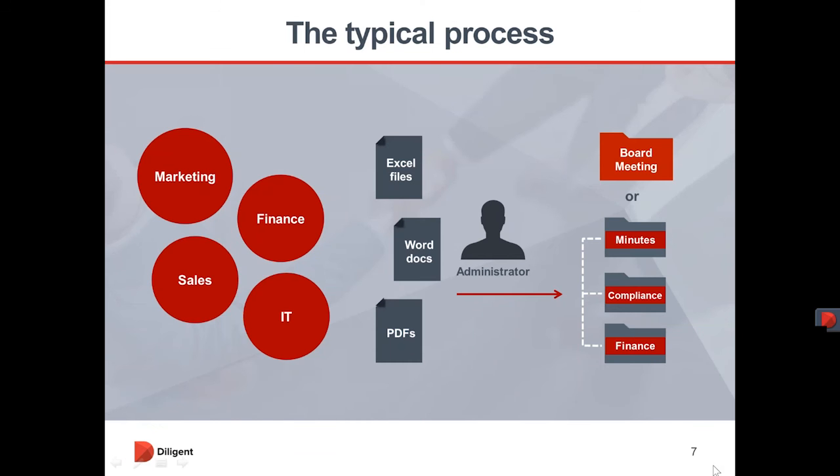This would be your typical process. You're going to get information from different divisions — marketing, finance, etc. The format would normally be in Excel, Word, PDF, PowerPoint, JPEG. The administrator will then collate that book and send it via courier, email, Dropbox, or other methods to the directors or executives. What I'm going to do now is take you through the administrative side of the system and show you how easy it is to build a book in only a few minutes.